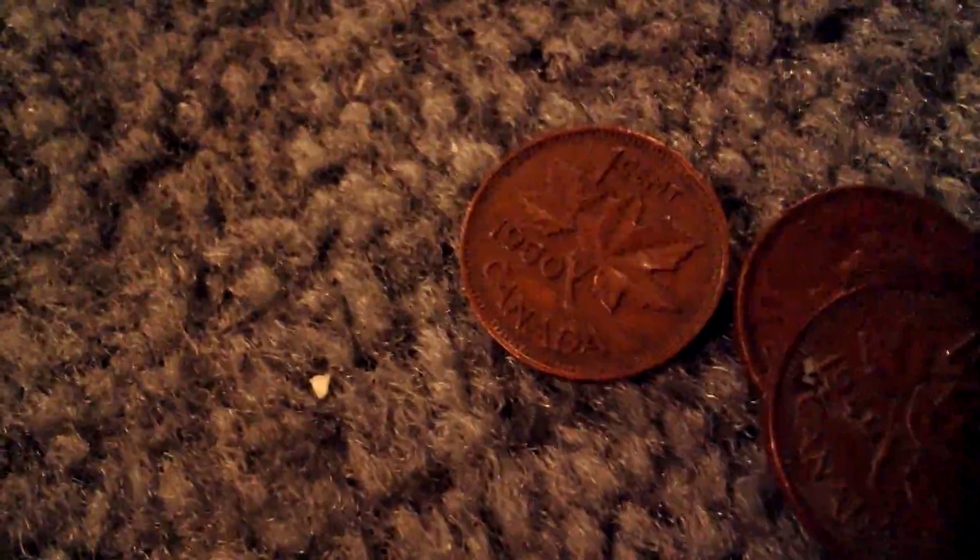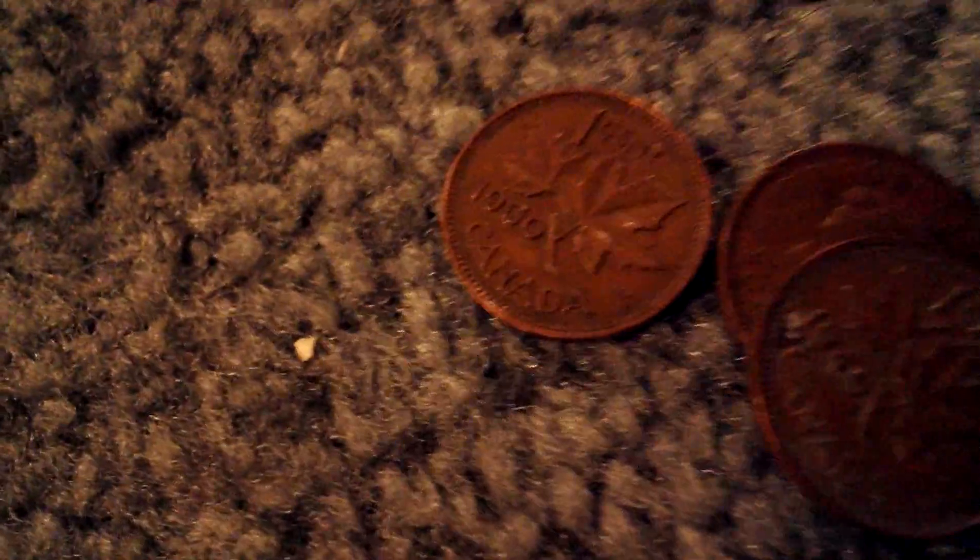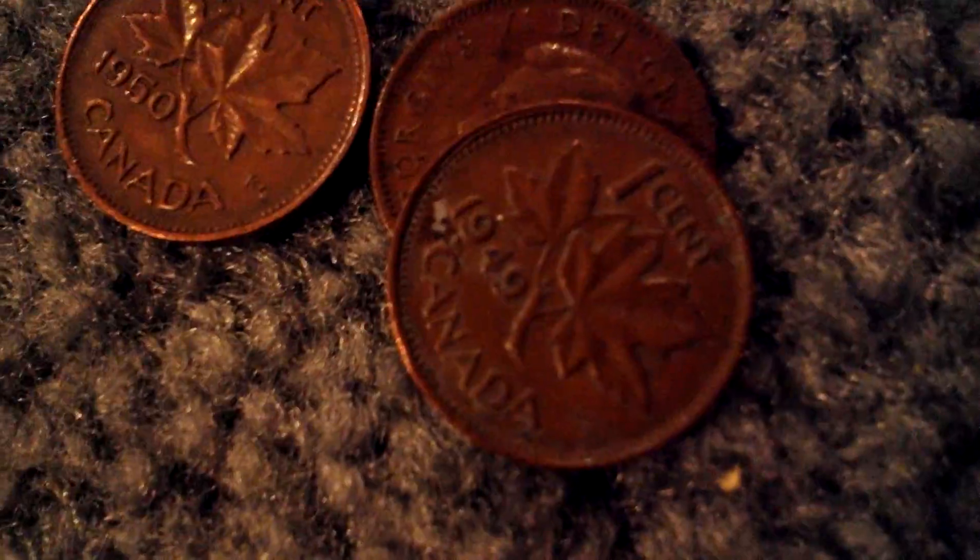And we got three King George pennies today, which is also a new record. I think our previous best was two in a hunt. We got 1950, 1948, and 1949.